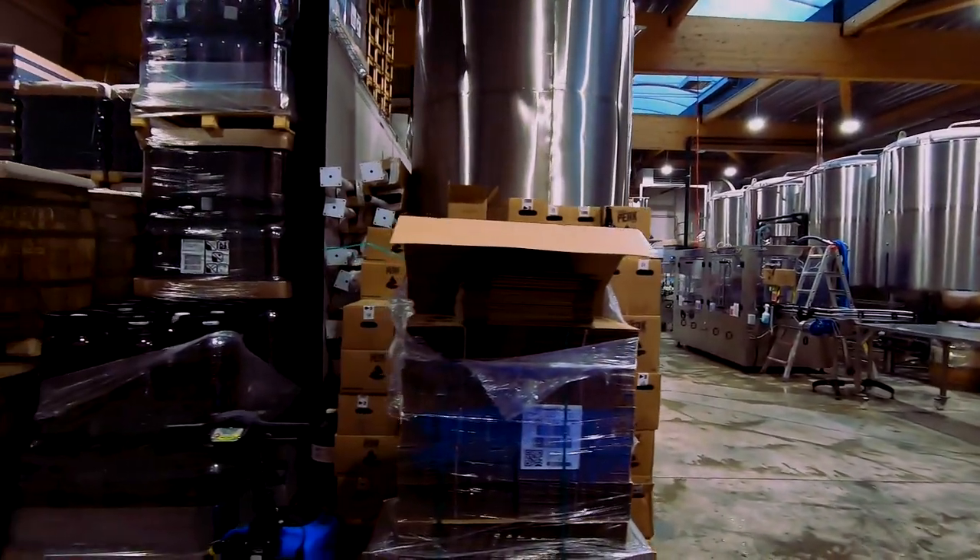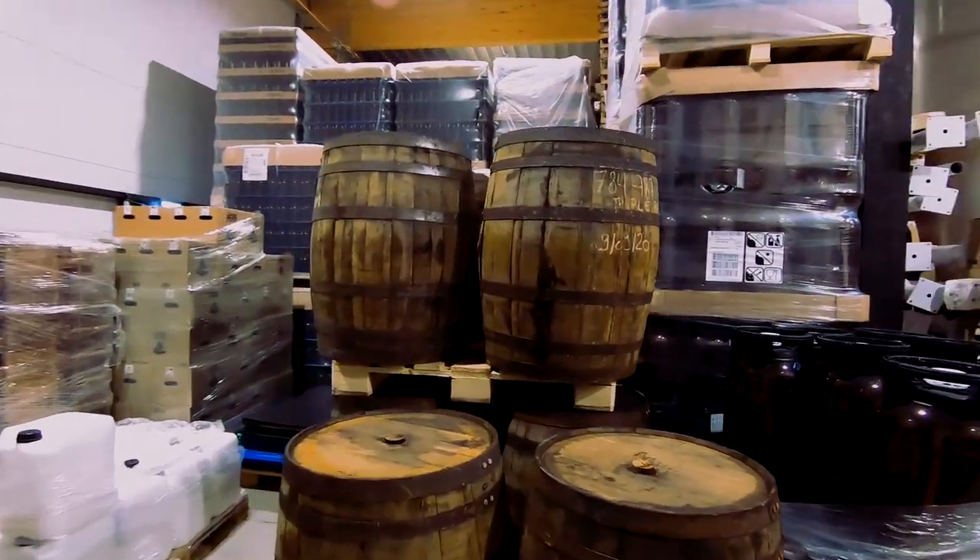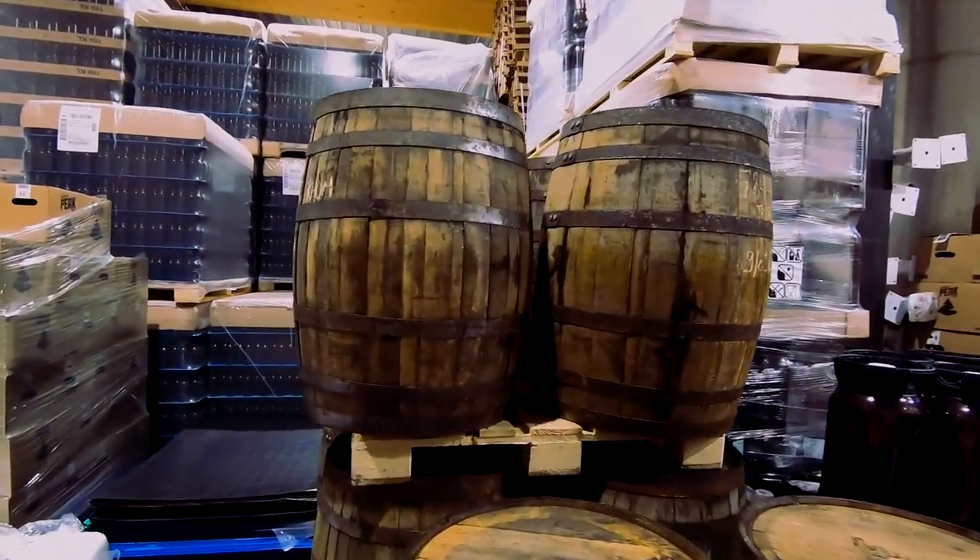They also do some barrel aging here — normally they do their triple on barrels. Hello, I'm Rafael from Peak Brewery in Hautes Fagnes, broad Belgium. We're in the highest part of Belgium. How did you manage to make a brewery here?